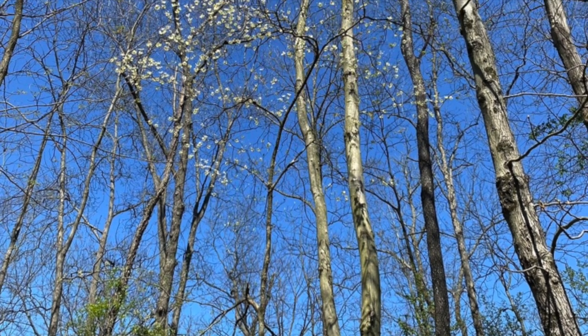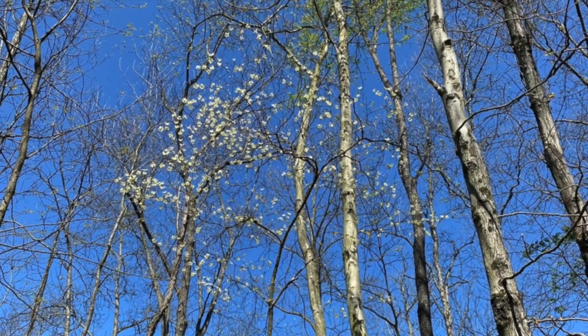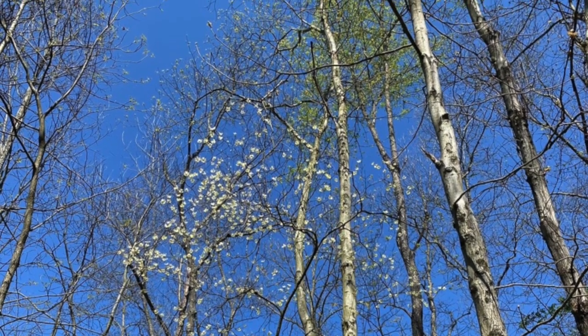These are just some wildflowers present in the northeast. Hope you enjoyed watching. It's all about plants — let's keep exploring.